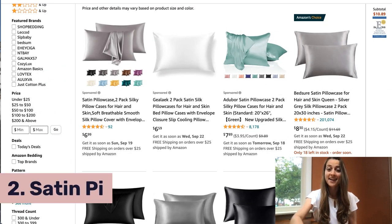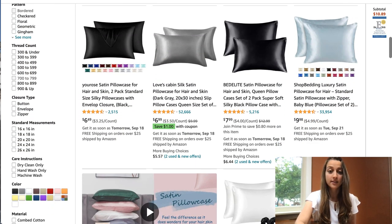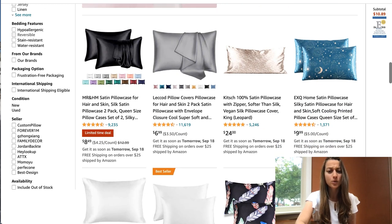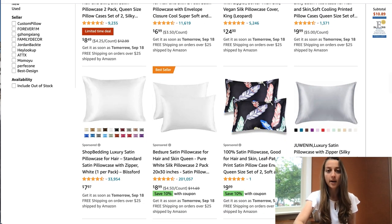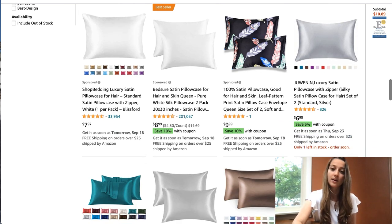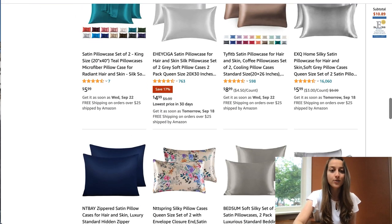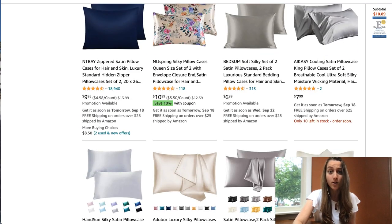Our second trending product of the day is satin pillowcases. These are a great low ticket item you can list in your store. There are a bunch of different colors you can go with, and it's an evergreen product because people are buying sheets and pillowcases year round. A tip I have for a product like this: don't just list one in your store because when people buy pillowcases, they typically want to buy a set — two, four, maybe even more for when those sheets are in the laundry. So I recommend listing at least two to four in your store.